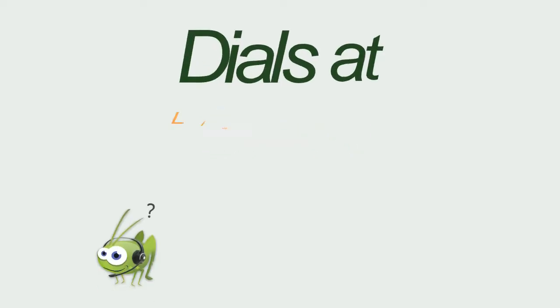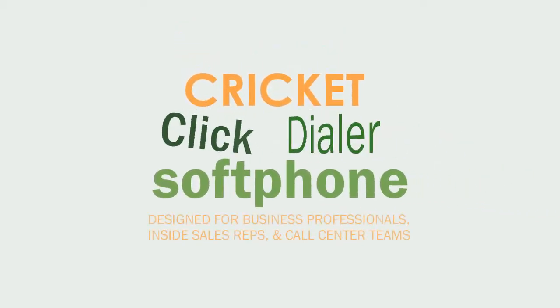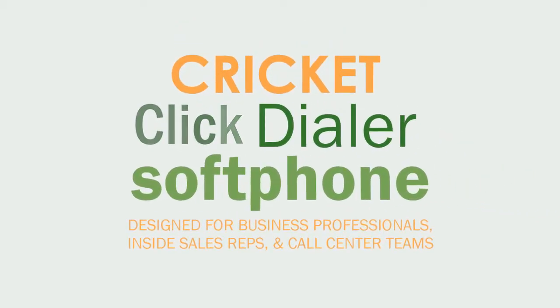What's tiny, green, and dials at lightning speed? Meet your favorite new companion, Cricut Click Dialer, the premier soft phone for business professionals, inside sales reps, and call center teams.